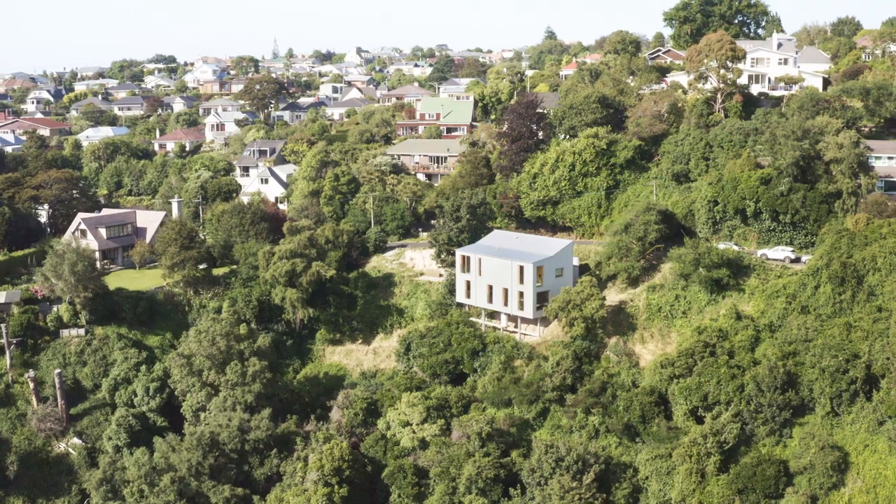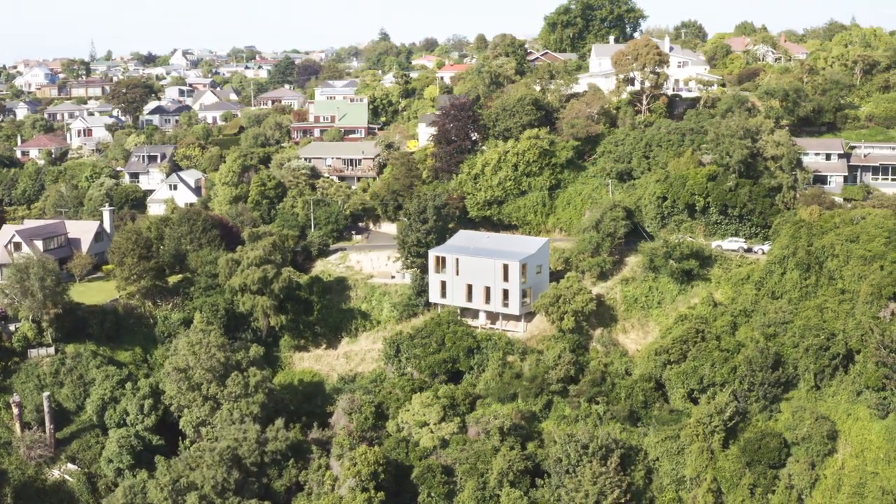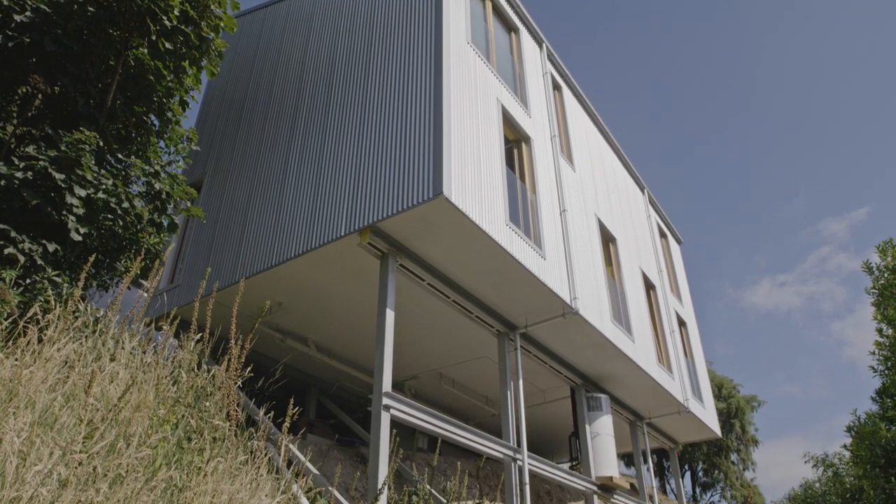One of the unique things about this house is the site and how steep it is. When we first came across the site, no one wanted to build on it, and we put together a vision for the project quite early on on how to build on the site.